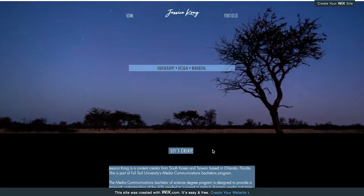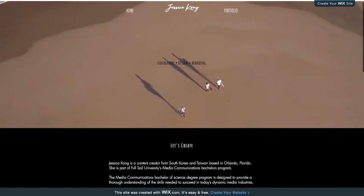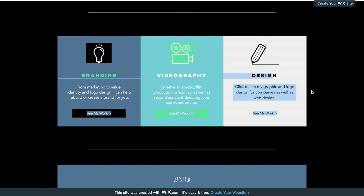One of the first things I could suggest for the infinity scroll on your page: just put maybe a gray strip or a different color strip behind the videography, branding, and design sections on your first page. It'll help separate the sections instead of it being just one long page. But other than that, yeah, that's it.